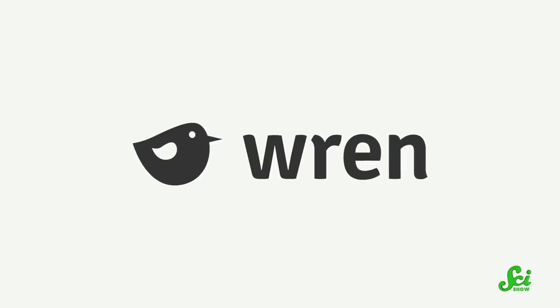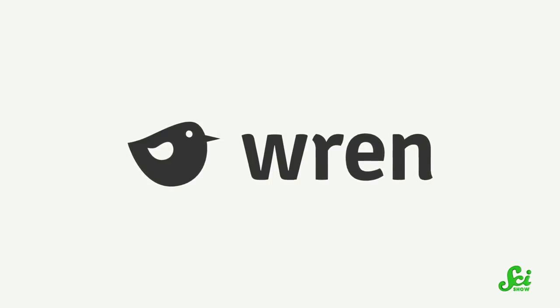This episode is sponsored by Wren, a website where you can calculate your carbon footprint. You can also sign up to make a monthly contribution to offset your carbon footprint, or support rainforest protection projects.